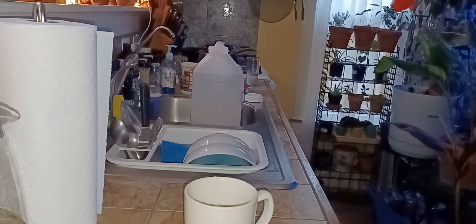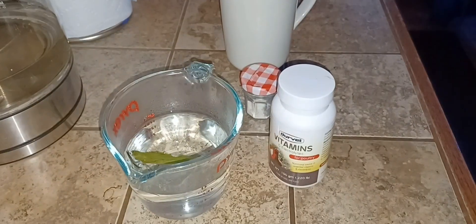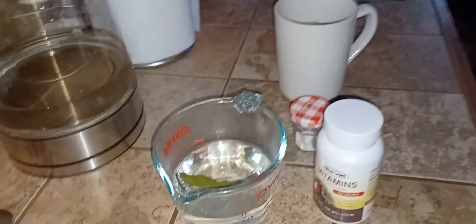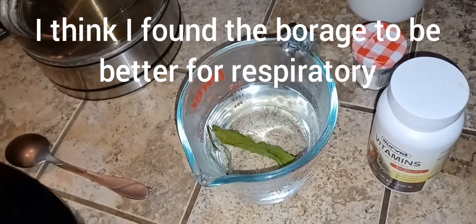I noticed that Millie's feathers started growing back after I started using this, so it was beneficial. These are beneficials. And then I've got the new duck that's sick having respiratory problems, and the rosemary is good for the respiratory.